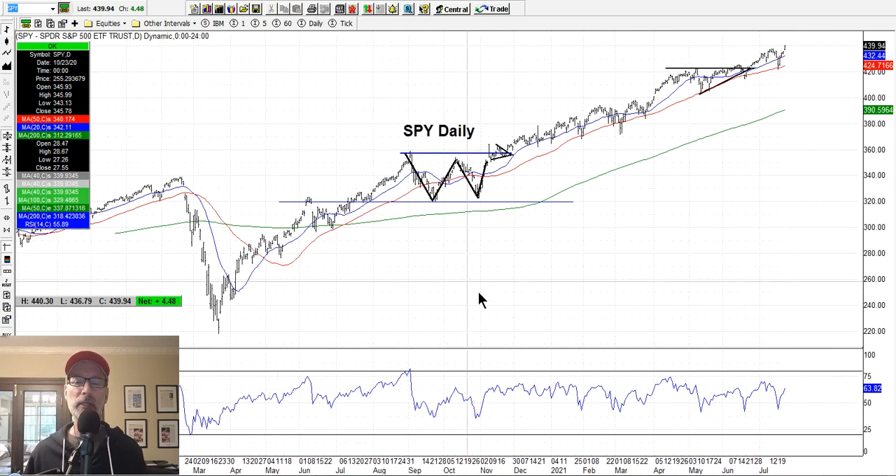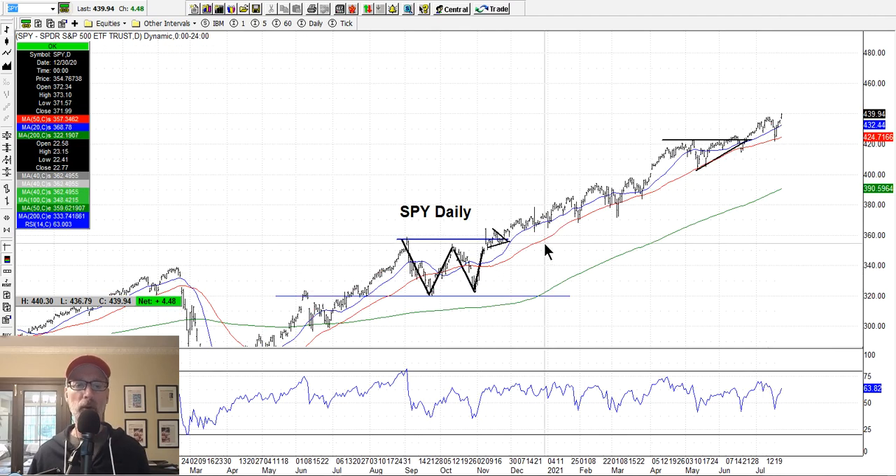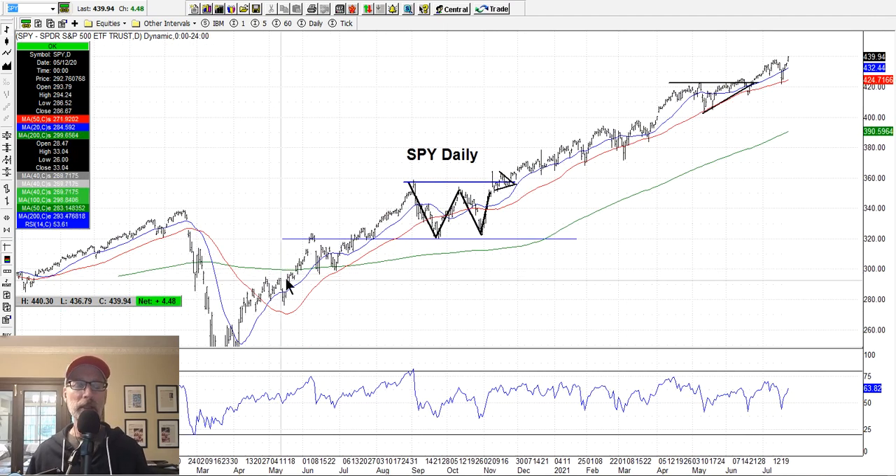I look at price patterns, support and resistance, overbought/oversold, and moving averages. What I've been teaching is that a market or stock that is in a certain direction will tend to stay in that direction until something comes along and turns it. I always use the physics example — an object in motion will tend to stay in that motion until something forces it in another direction. Same with the stock market.